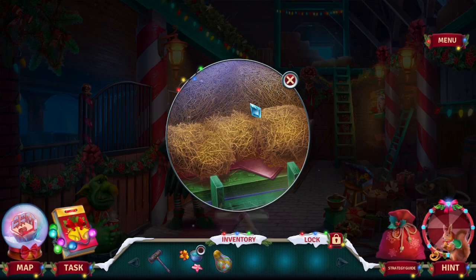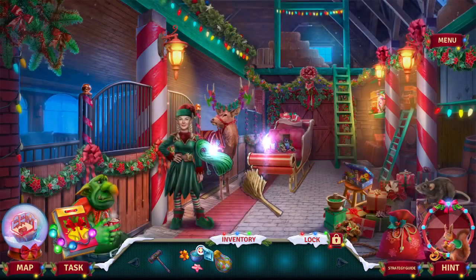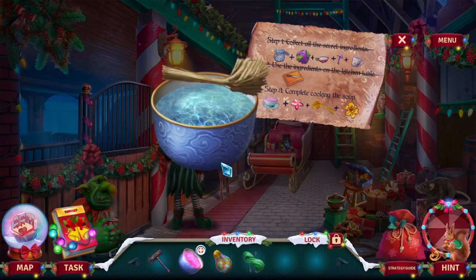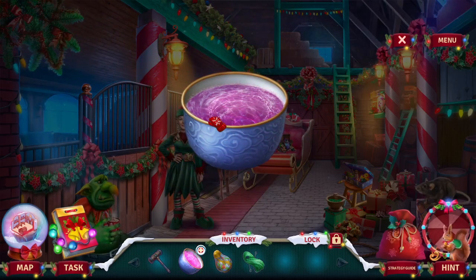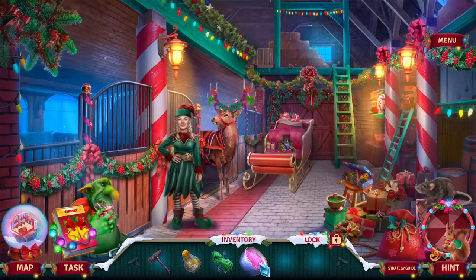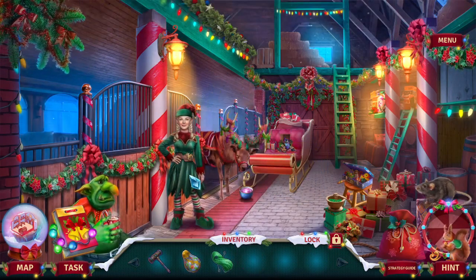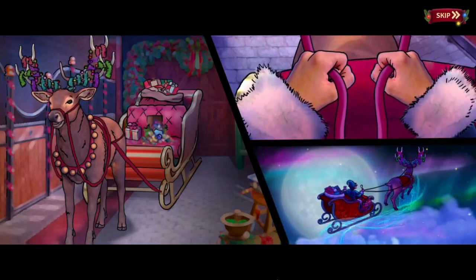Oh okay, here we go — I knew I had to be here, and we did it! Elvish brew for the reindeer.